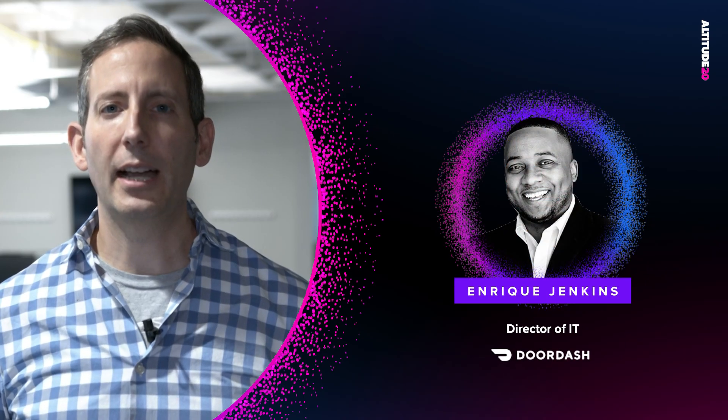Eric and Enrique, thank you so much for being with us today. Maybe to begin, if you could each tell us a bit about your companies and about the roles that you have within those companies. Enrique, why don't we start with you? Sure. So I work at DoorDash. We are a technology platform — we connect merchants, dashers, and consumers. We're known for our food delivery platform, but we're not a delivery company. We're a technology platform.